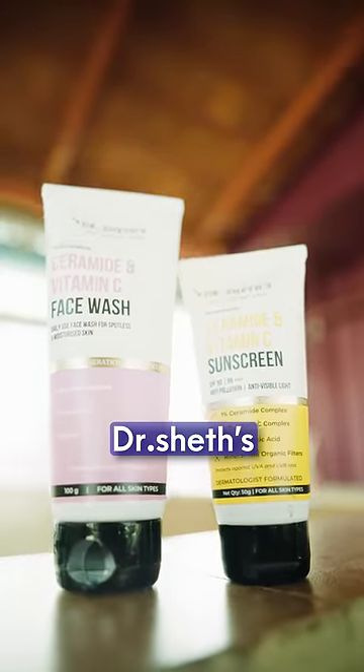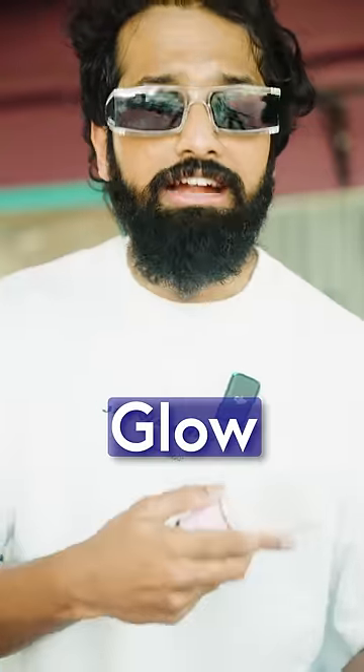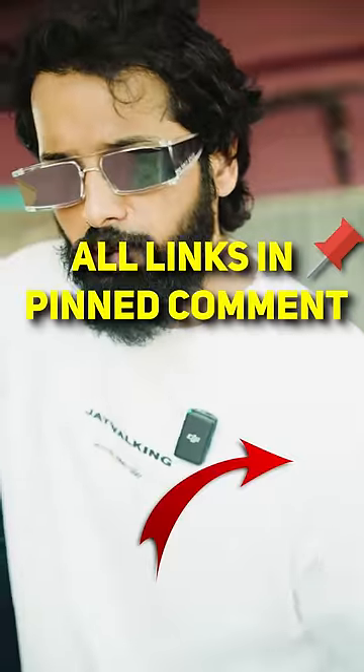For bright and glowing skin, Dr. Sheth's Ceramide and Vitamin C range is the best solution. This particular face wash is creamy — it will give you that much-needed glow and hydration. And this particular sunscreen is lightweight, SPF 50 PA++++. Use the code and you're going to get 20% off. Definitely check it out.